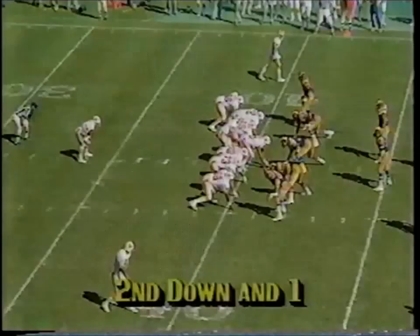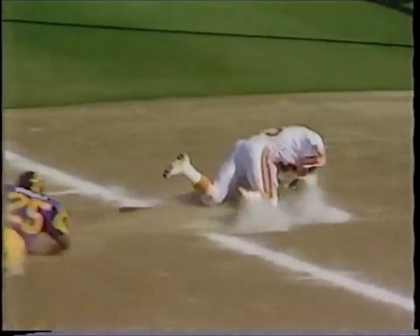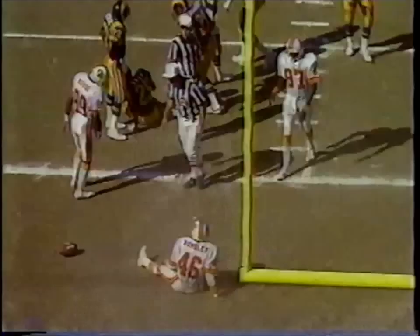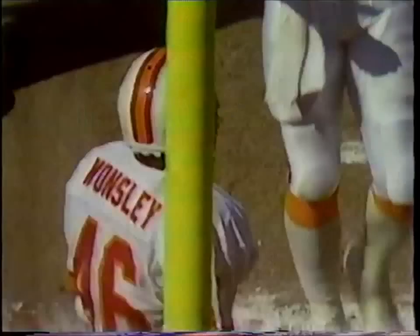Second down and one now. He's got the first down and more. There he goes — they may not catch him. Where will they mark it? At the one. Gray made a diving save just short of the score. A 58-yard gain for Nathan Wansley, and close to a touchdown. Tampa Bay will have it near the one-yard line.